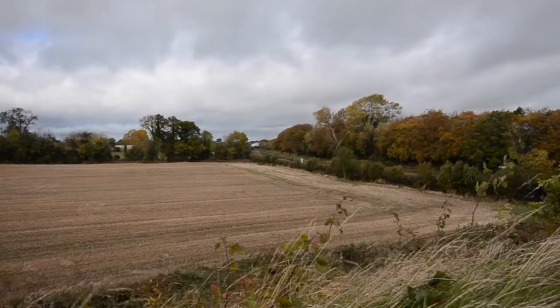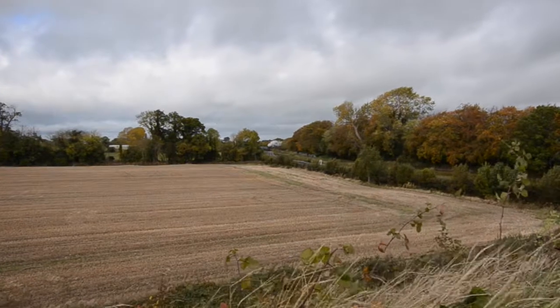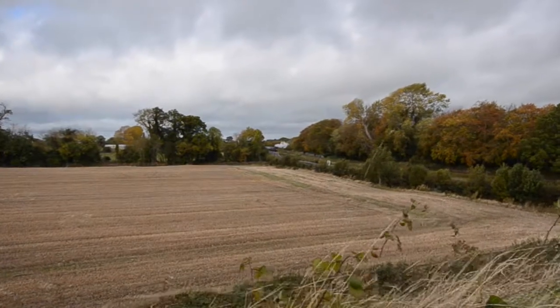Because there's no turntable in Maynooth, steam trains can't be turned around there. This means that on the return journey to Dublin, number 461 has to run backwards, or tender first.